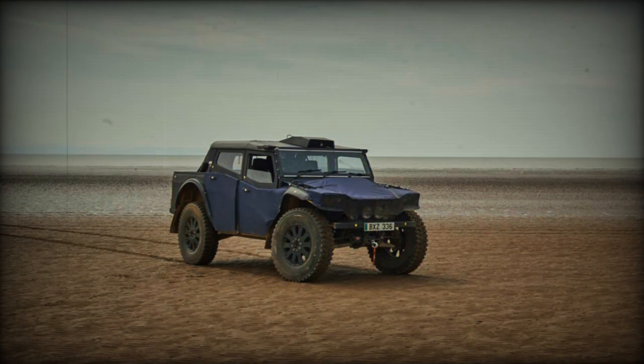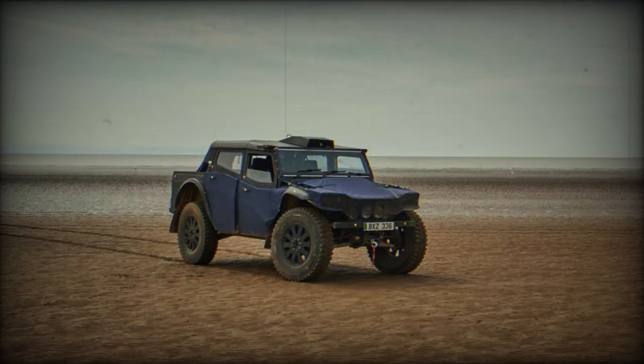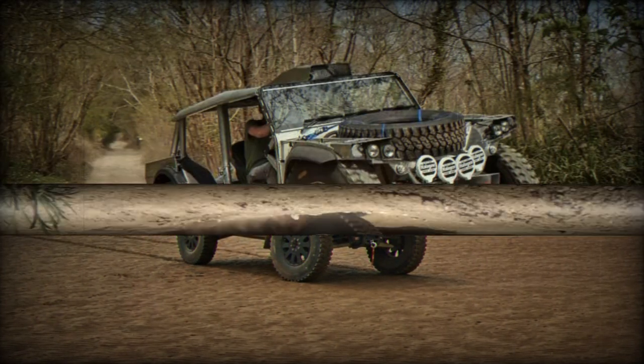Crafted under the guidance of Ben Scott Geddes, a former engineer with ties to Ferrari and McLaren, the Fearing Pioneer boasts compact dimensions akin to a standard delivery van.